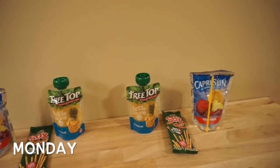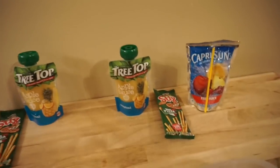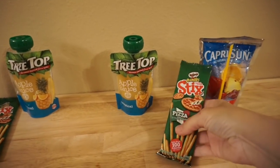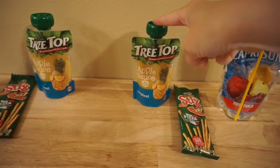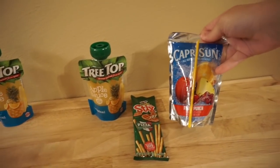Alright guys, here we go for another week of lunches. For Monday, Emily is going to have pizza Pringles sticks and a tropical applesauce. Maddie's having the same snack as well, and they both have a fruit punch Capri Sun.